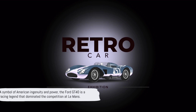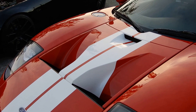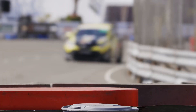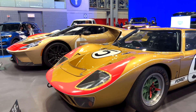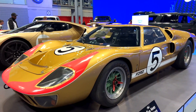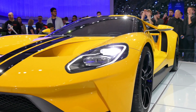At number five, we have the legendary Ford GT40. The GT40 stands as a testament to the indomitable spirit of American motorsport, a true icon of speed and endurance. Born in the heat of competition, the GT40 was Ford's answer to Ferrari dominance in the 60s. Its name is a simple code: GT for Grand Touring and 40 for its height in inches. But there's nothing simple about its performance. The GT40 clinched four consecutive victories at the 24 Hours of Le Mans from 1966 to 1969, a remarkable feat that solidified its place in racing history.